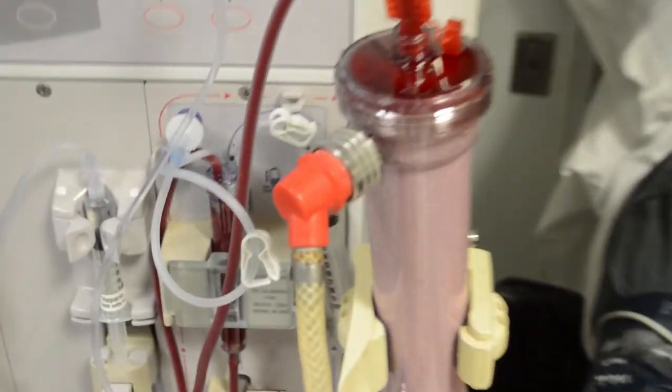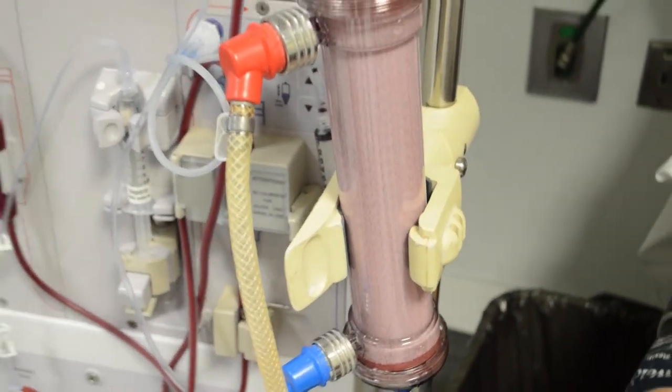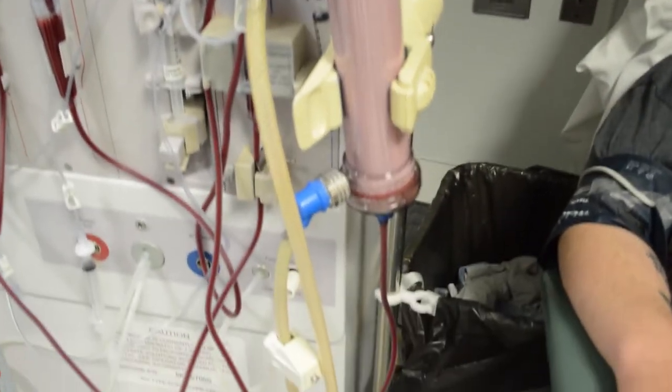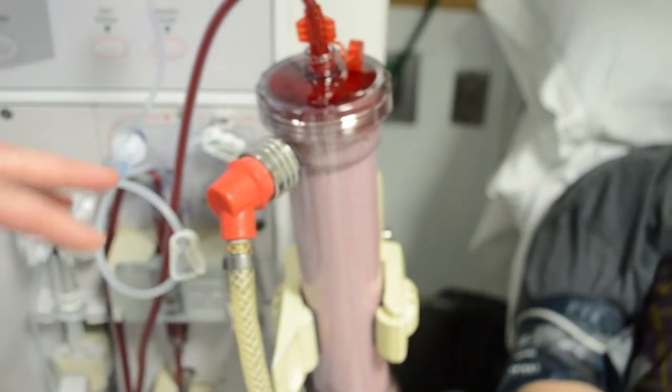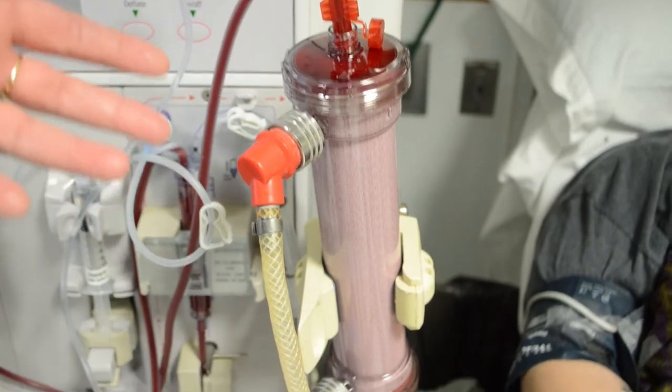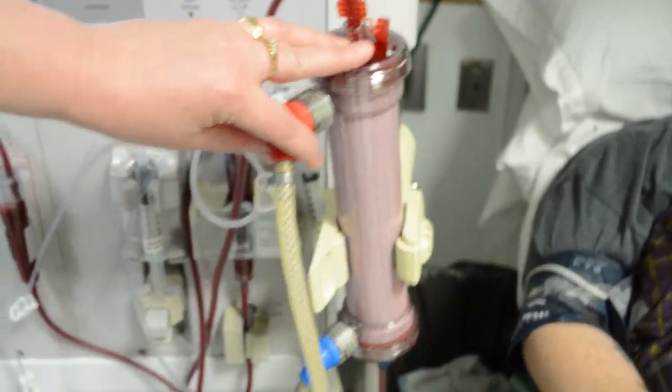And then it travels over to this. This is called a dialyzer, which is actually an artificial kidney. This is where all the work really happens — all of the toxins and the waste particles and extra fluid that your kidneys remove if you have healthy kidneys. This one removes all of this for our patients.